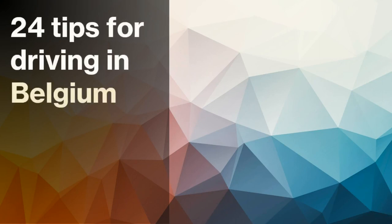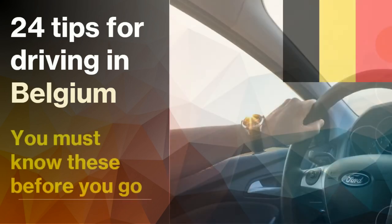If you've never driven in Belgium before, it can be a little daunting, so it is best to be prepared. Watch these 24 tips for driving in Belgium that you need to know before you go. Make sure you catch all 24 so that you don't get caught having to pay a hefty fine if you unintentionally break the law.